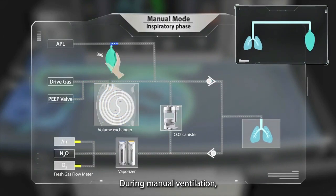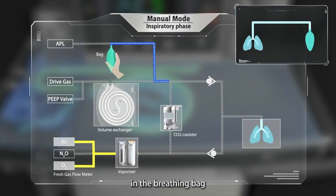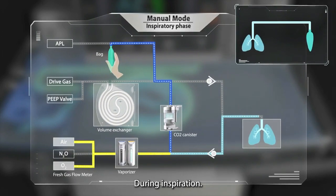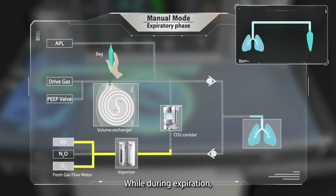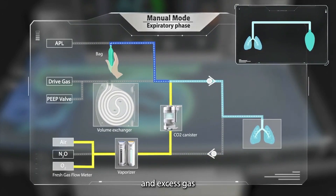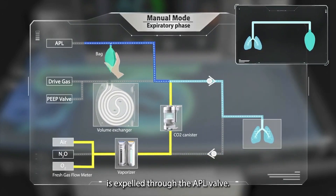During manual ventilation, the patient gas in the breathing bag mixes with fresh gas and enters the patient's lungs during inspiration. While during expiration, the patient's exhaled gas returns to the breathing bag, and excess gas is expelled through the APL valve.